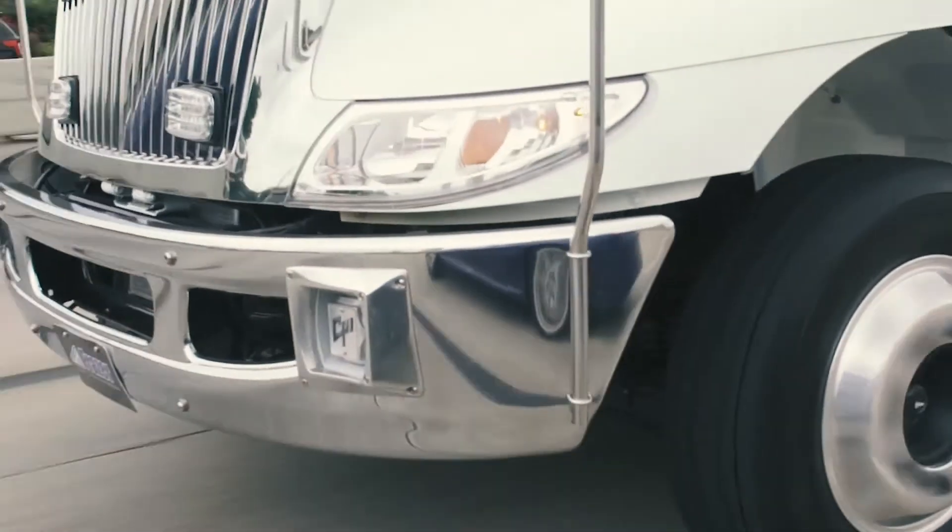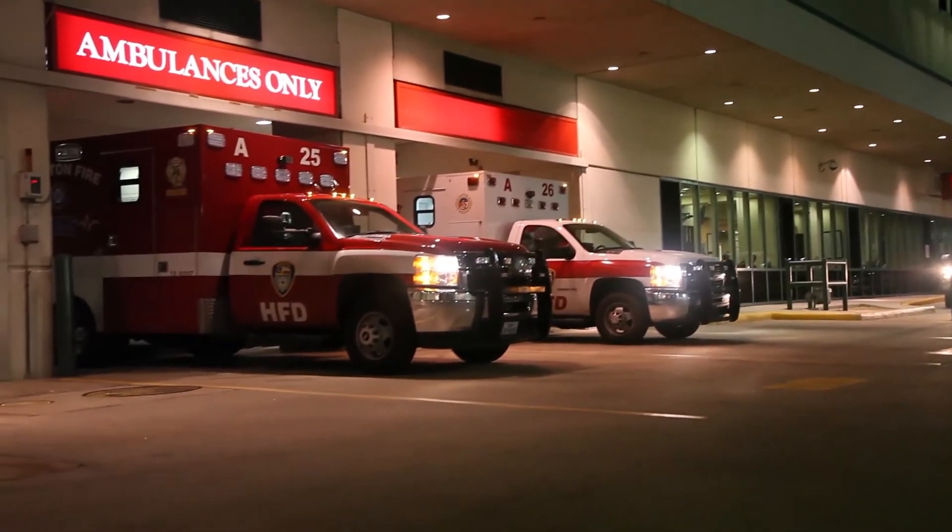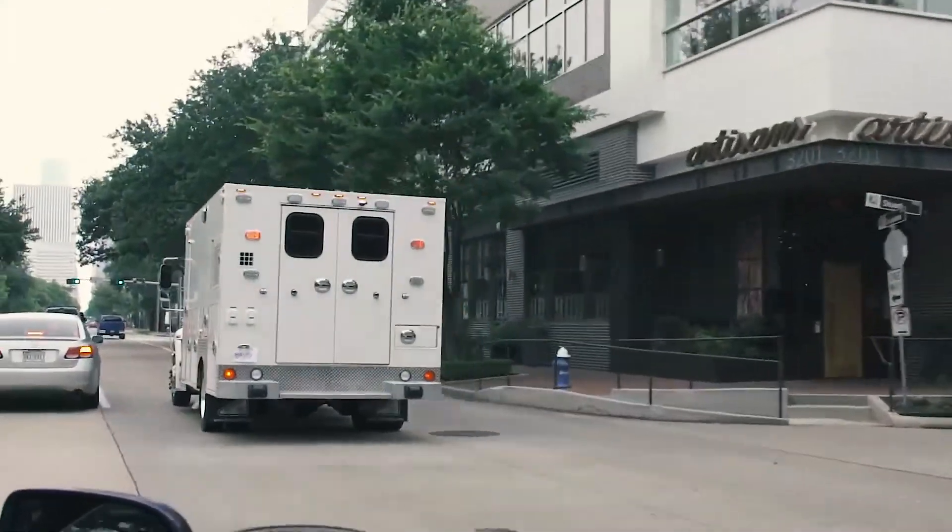At Fraser, every vehicle comes with a 120 volt power source and we give you the power to choose which option is going to work best for you. Today we're going to talk about the MEPS Underhood Power System.